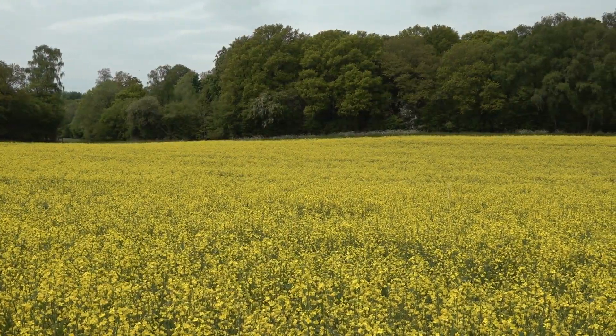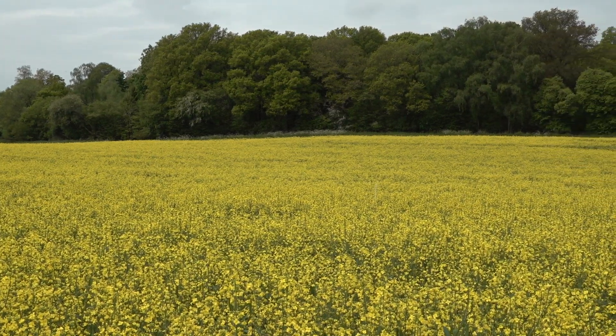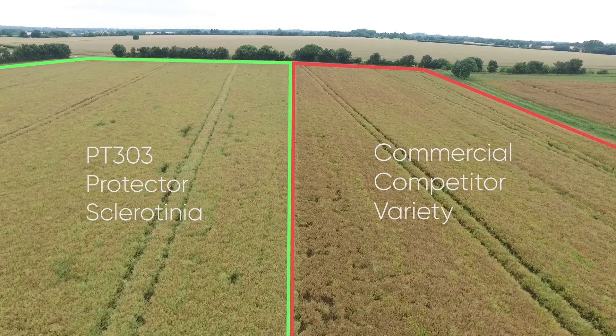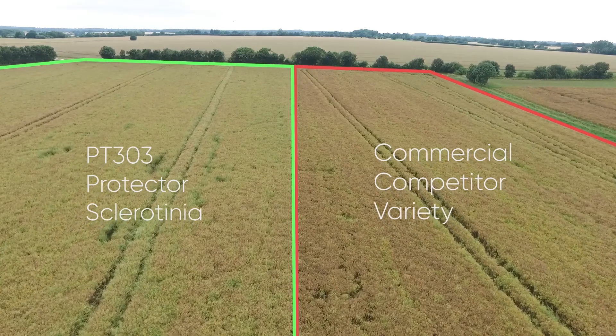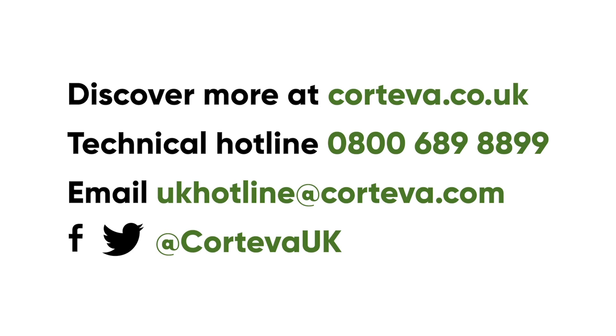This reduction has led to PT303 growers adopting different flowering fungicide programmes, with some reducing applications and others just being more confident in their programme if planned applications are delayed. And while Sclerotinia does not strike often, we have seen great examples of the difference it can make when infection occurs. In such cases, PT303 can make all the difference.